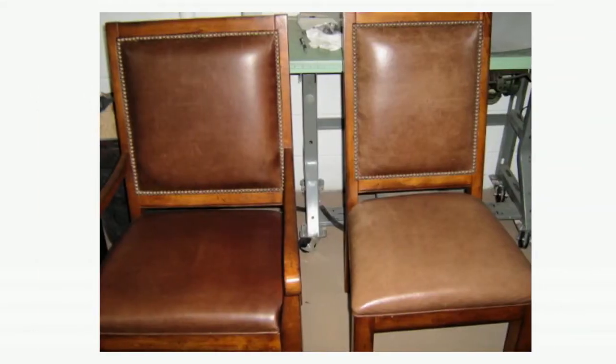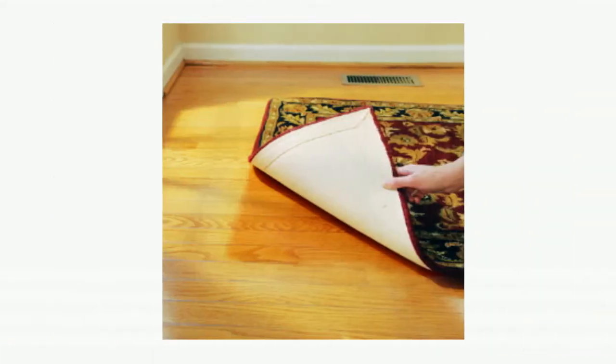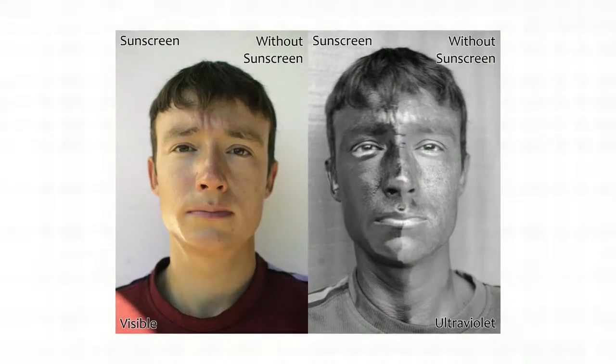UV rays are the single most contributing factor in the fading of furniture, floors, artwork, and interior finishings. However, possibly more importantly, UV causes skin damage, wrinkles, and premature aging of the skin.